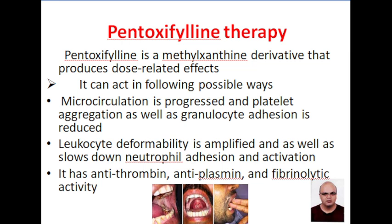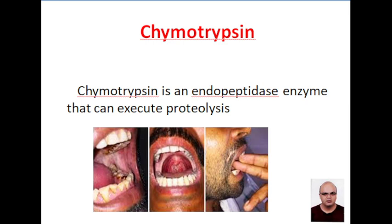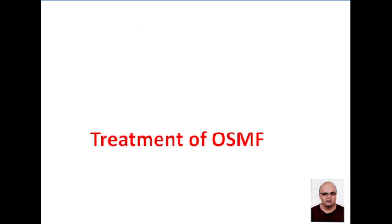Pentoxifylline reduces microcirculation abnormalities and can also sometimes improve microcirculation. Leukocyte deformability is amplified, and it also slows down neutrophil adhesion and activation. It has antithrombin, anti-plasmin, and fibrinolytic activity.